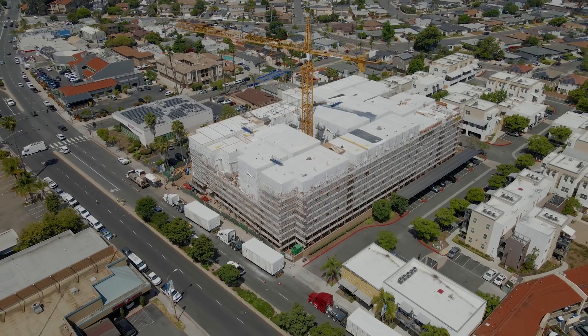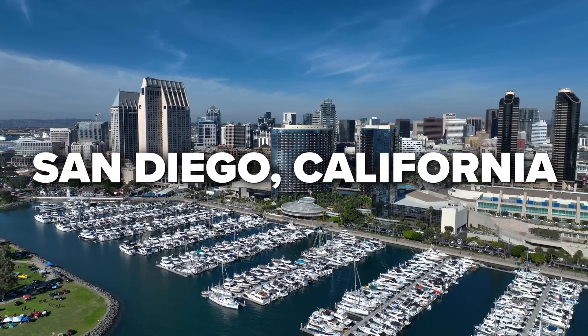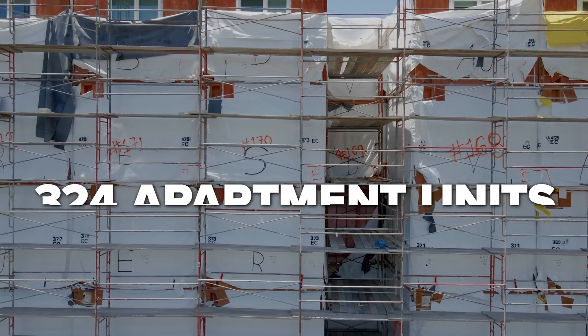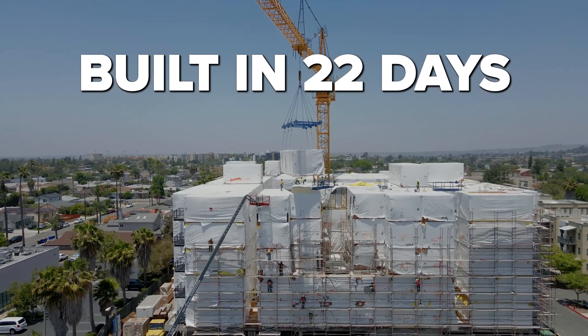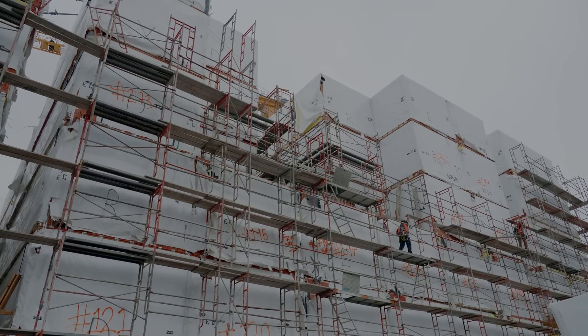This is a newly built five-story apartment complex located in San Diego, California. This apartment complex consists of 393 modules that created 324 individual apartment units and was built in only 22 days. We wanted to share how this was all possible.